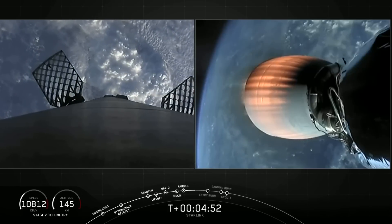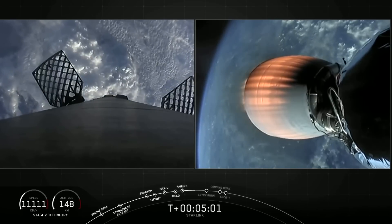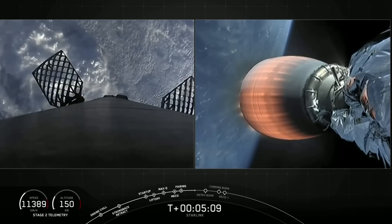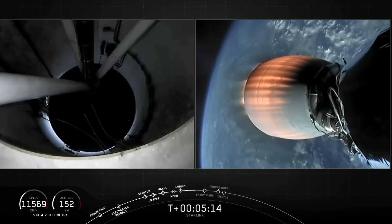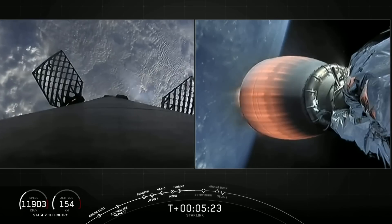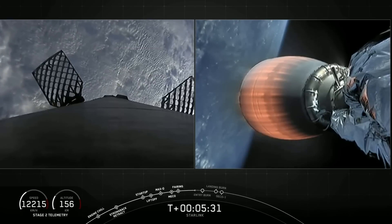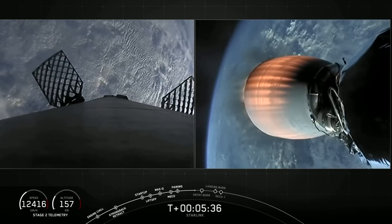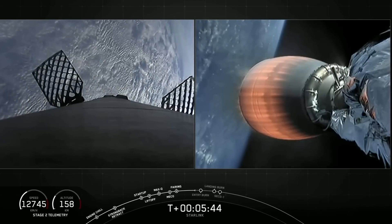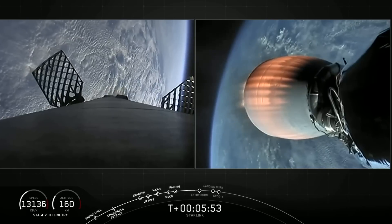On the right-hand side of your screen, you can see the Merlin vacuum engine continuing to burn — a pretty long burn, going until about T plus eight minutes and 48 seconds. The navigation officer reports the second stage is on a nominal trajectory. On the left-hand side, there's a shot from the interstage looking up toward where the second stage previously was, with the Merlin engines pointed towards planet Earth. Entry burn is expected in about a minute and will last about 20 seconds using three Merlin engines.